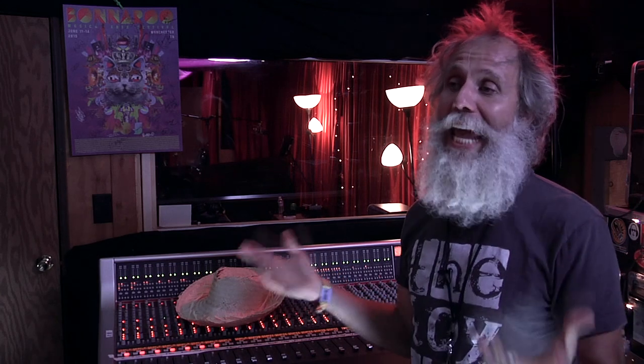My name is Lyd Shaw and this is my studio here at the Bonnaroo Festival. This is the Hay Bale Studio. This is our 11th year doing it and we started this — 2005 was the first year we came down here to do it.